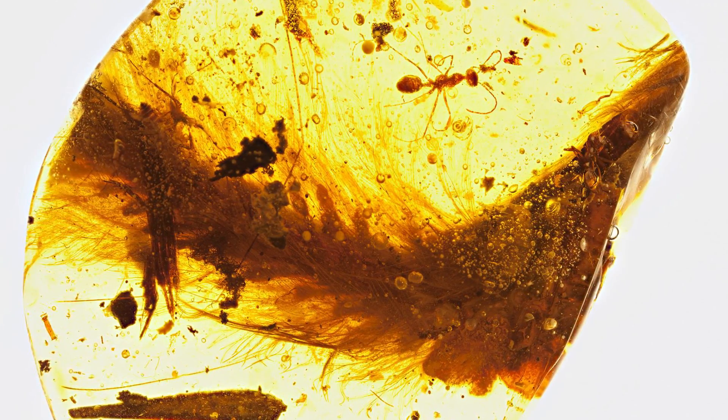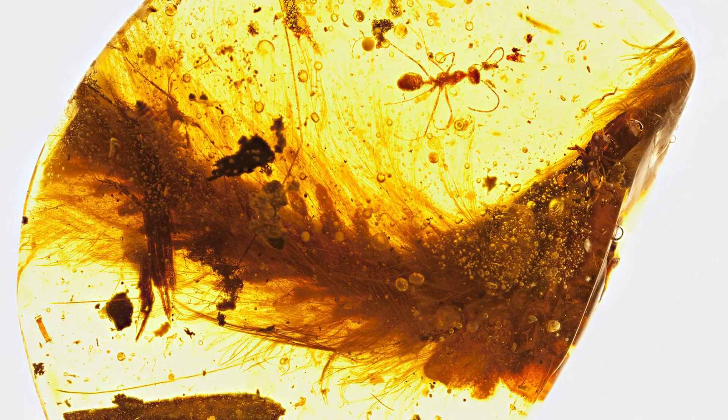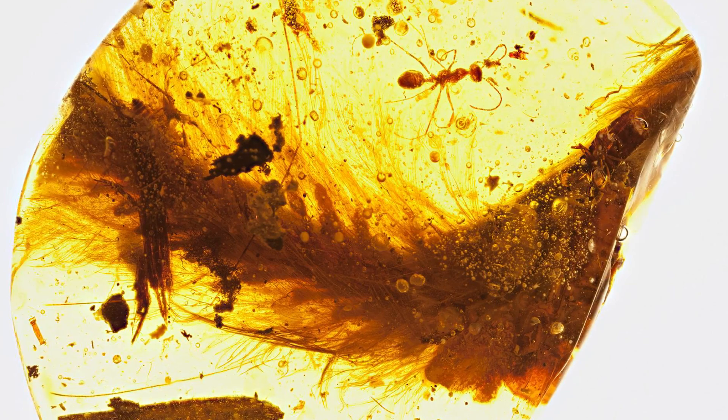The first ever feathered dinosaur tail has been found after being preserved in amber for 99 million years. We are going to tell you all about it right now on Inform Overload.